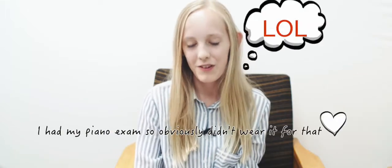On Friday the 30th of November I wore it for 17 and three-quarter hours, because I had my piano exam so I obviously didn't wear it for that.